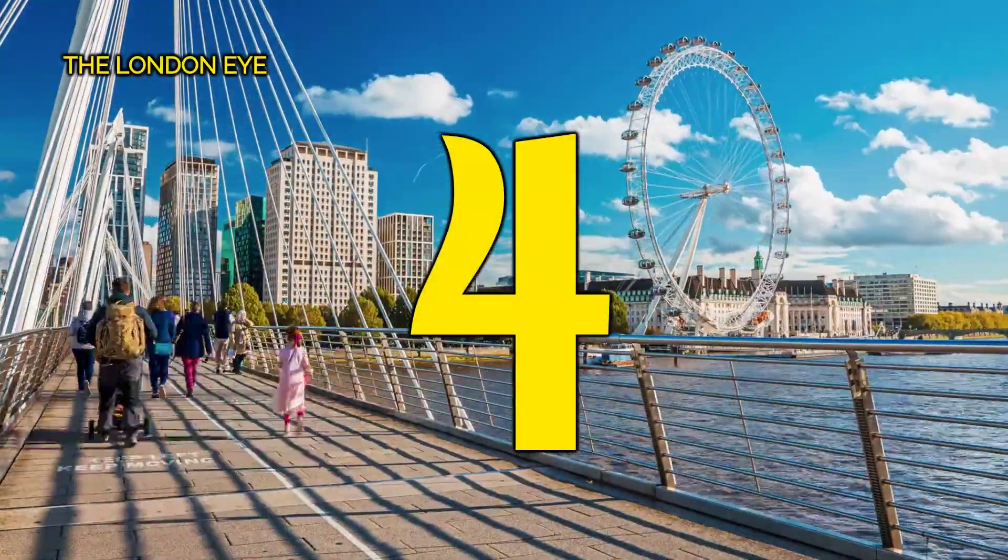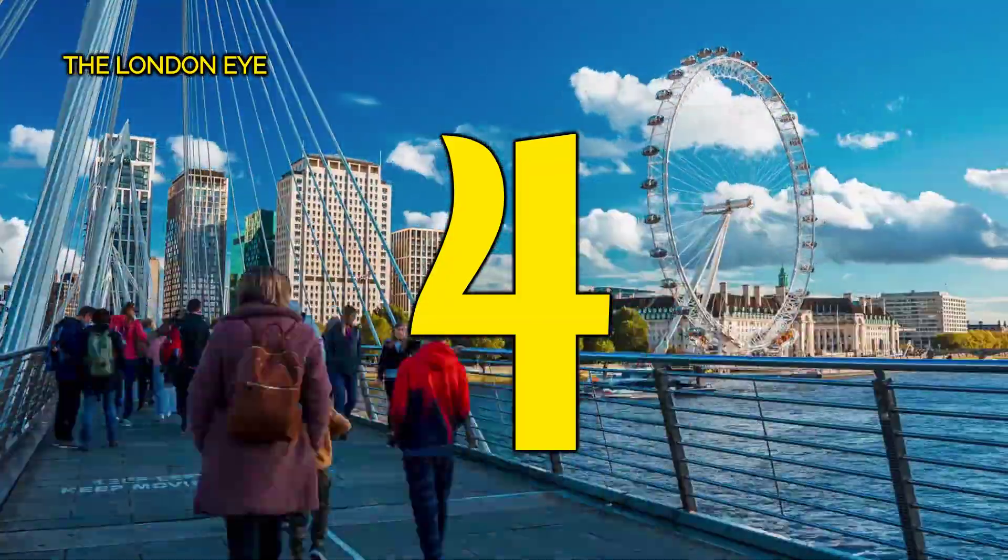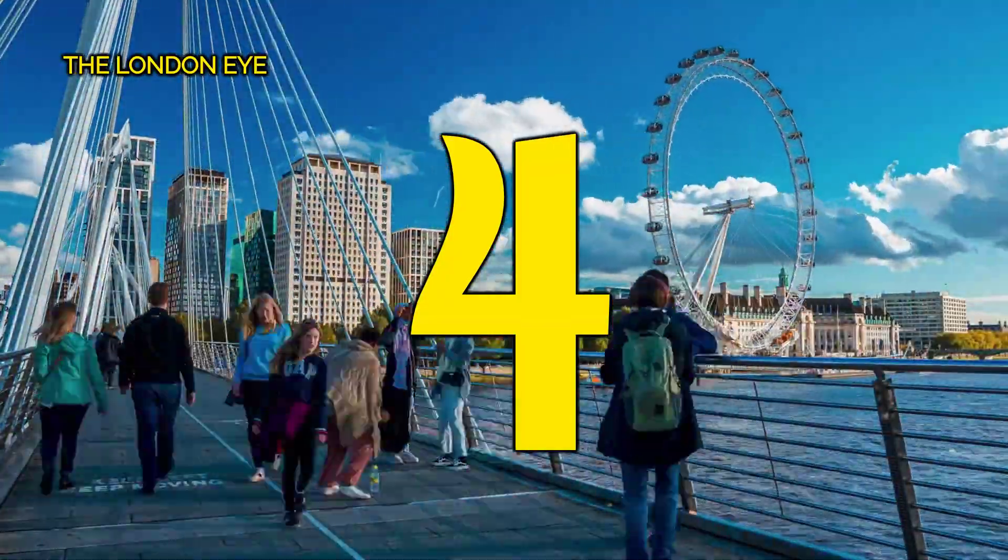Number 4, the London Eye. Don't miss the London Eye, a modern marvel offering breathtaking views of the city from its towering capsules.